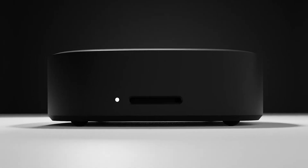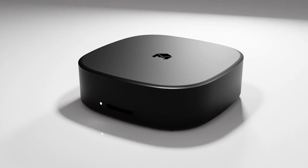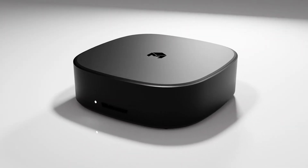Meet Monument 2, the AI-powered photo storage device that automatically backs up and organizes your photos and videos from all of your devices. Now faster and more reliable than ever.